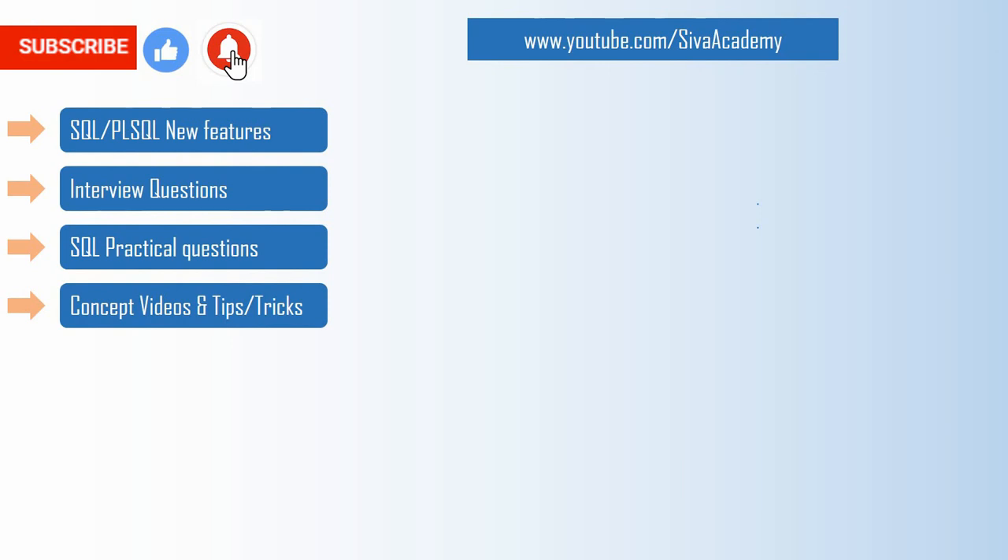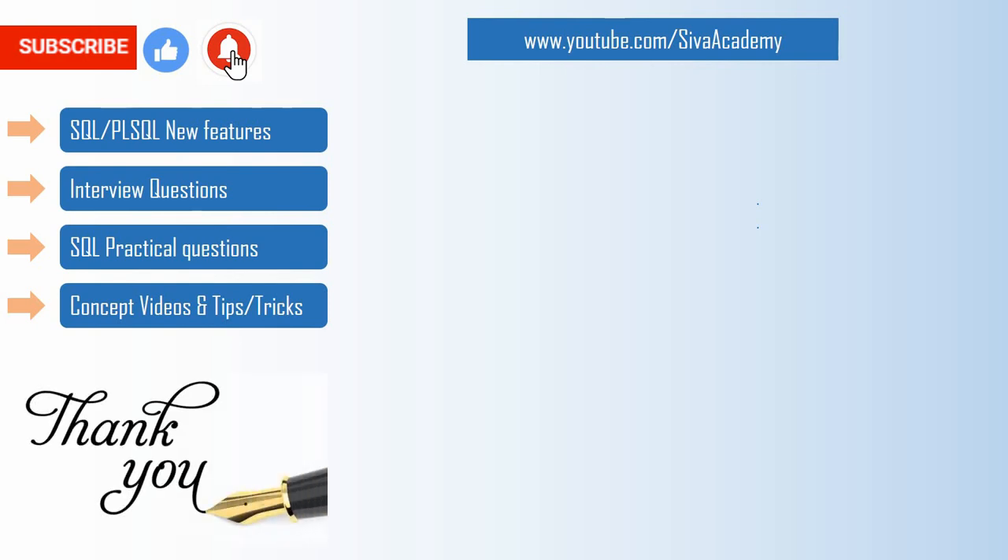If you have learned something new, please like this video. Subscribe and stay tuned for new feature videos, interview questions, SQL concept videos, and practical questions. Thanks a lot for watching. Please click the bell icon if you want to receive instant notifications whenever new videos are uploaded to this channel. Thank you.